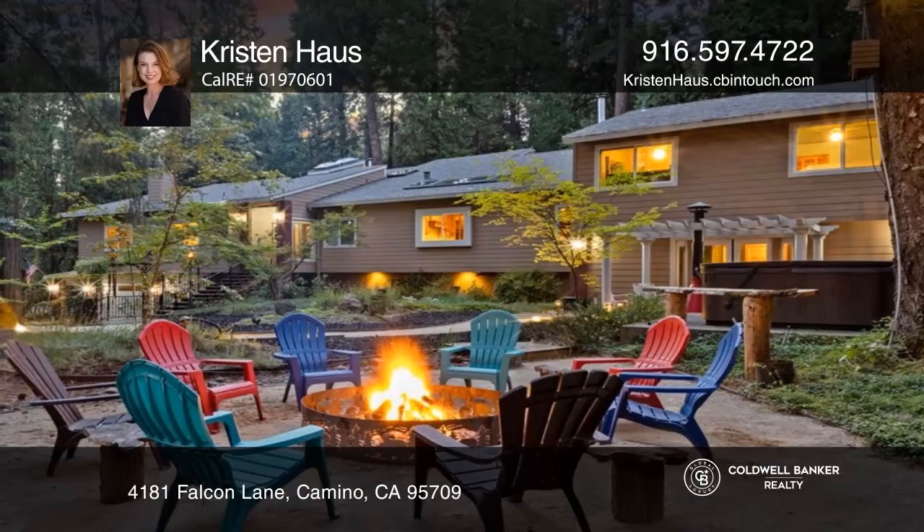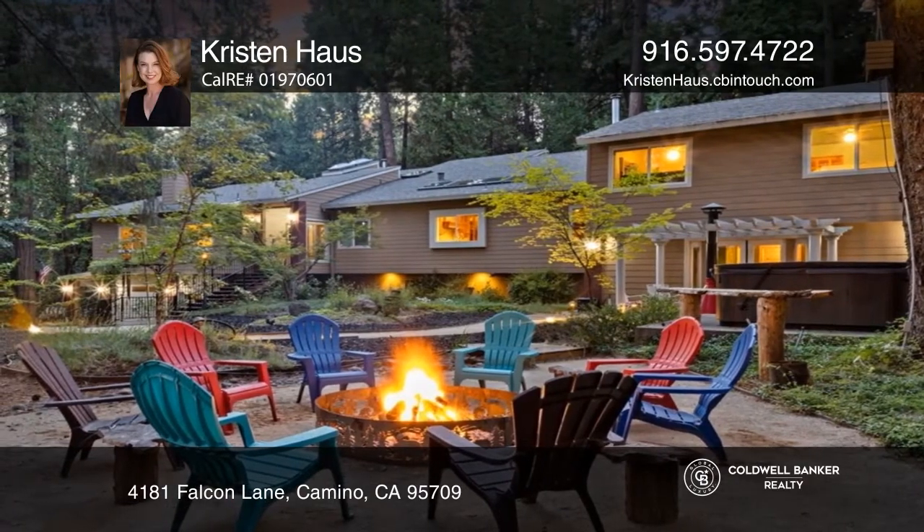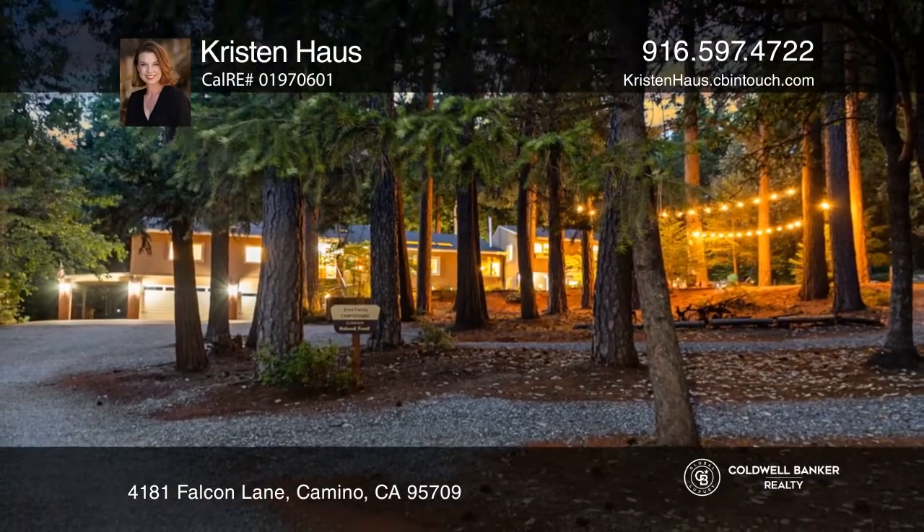The primary suite can be found on the main level, with privacy from the guest rooms. Pick up the phone and call Kristin Haas to schedule a tour today.